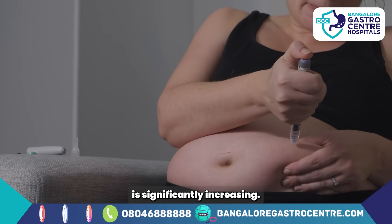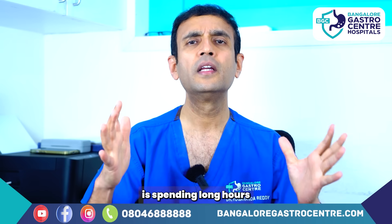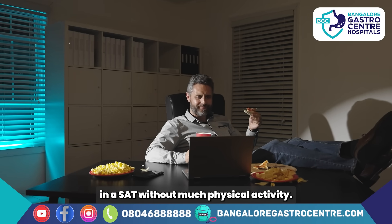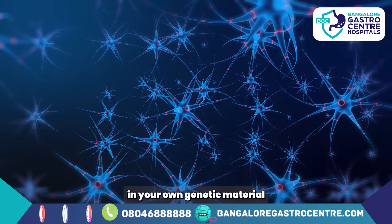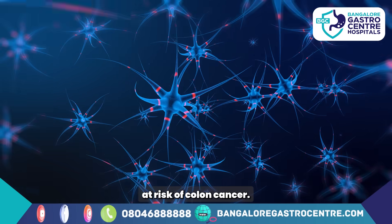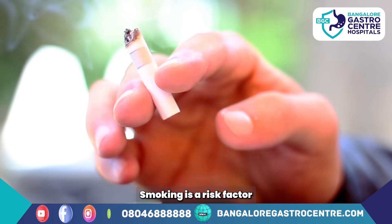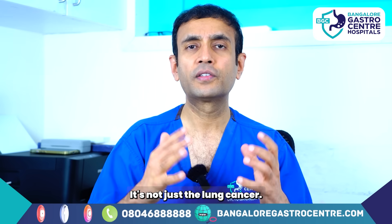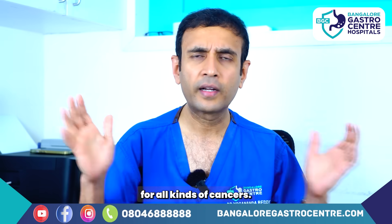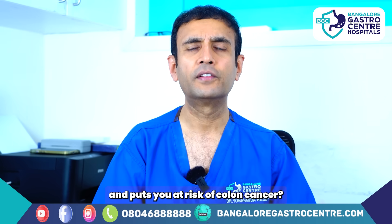Diabetes is rampant in our country because of lifestyle, and this is associated with being overweight — so if you're overweight or obese, your risk of colon cancer is significantly increasing. Sitting for long hours, especially IT professionals spending long hours without physical activity, is also a risk. There can also be a family history — something in your genetic material putting you at risk. Additionally, increased rates of smoking and alcohol intake — smoking is a risk factor not just for lung cancer but for all kinds of cancers, including colon cancer.